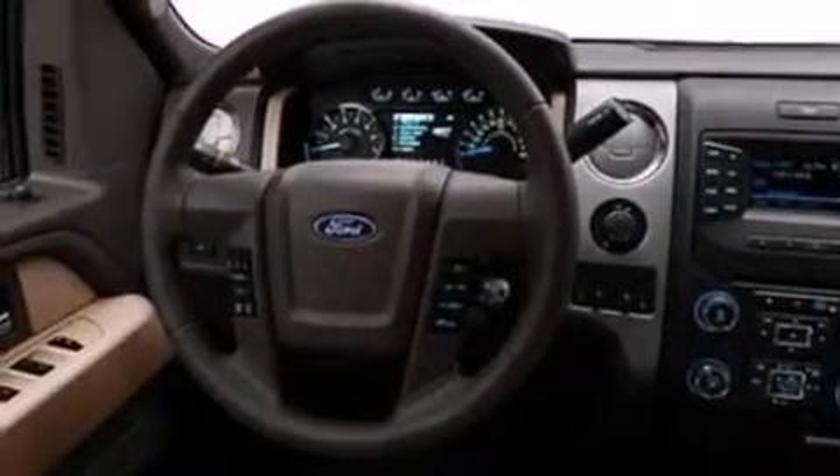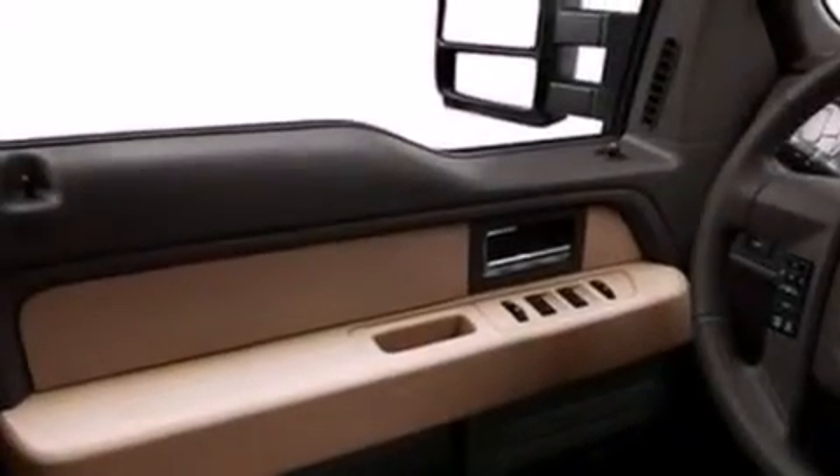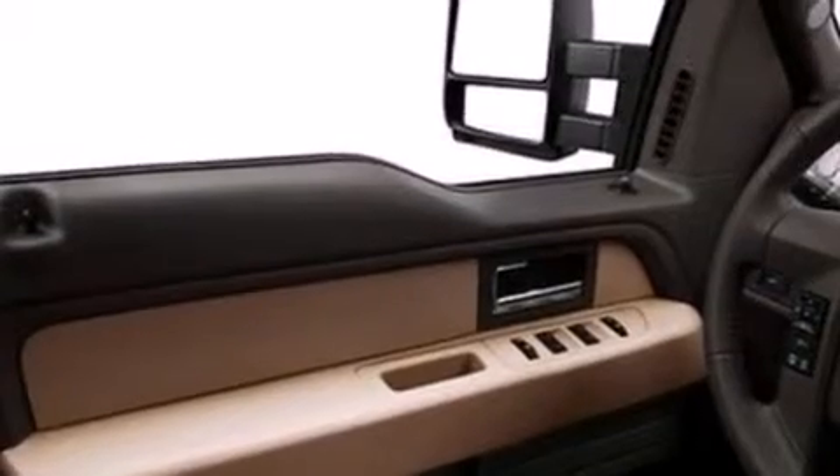Features include a low-tire pressure indicator, traction control and stability control systems, full-power accessories, a passenger-side vanity mirror, an engine immobilizer theft deterrent system, and a keyless entry system.